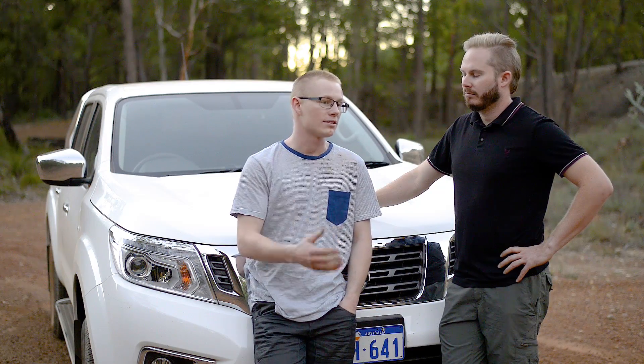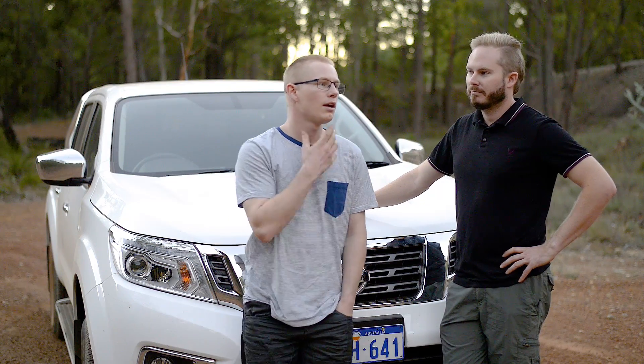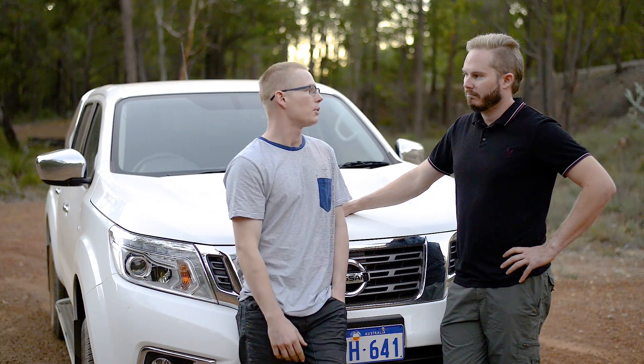On hill climbs it's doing a thousand RPM and climbing up the hill fine. It's pretty torquey, and you can't even hear the turbo working that hard.